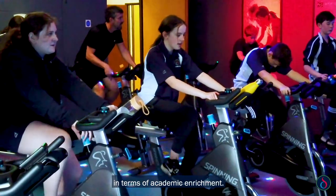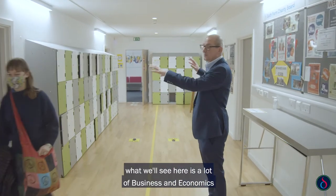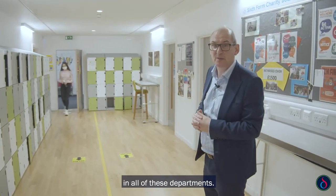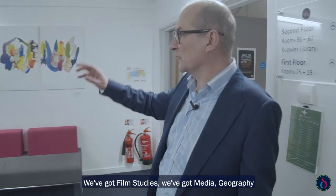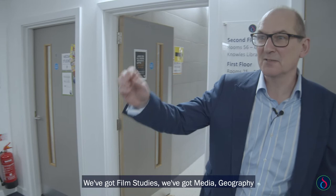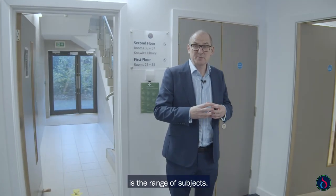As we go through this area you'll see a lot of business and economics departments. Here we've got some more teaching rooms — we've got film studies, media, geography, and religious and ethics. One of the features of the sixth form is the range of subjects available.